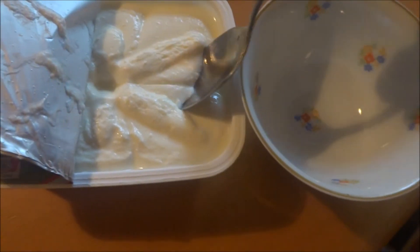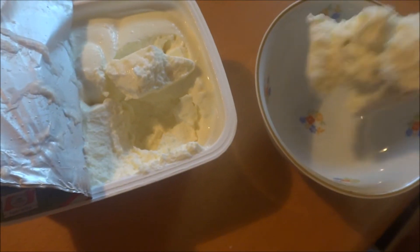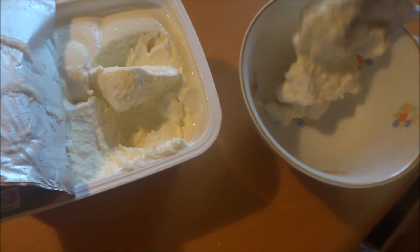Let's just spoon some into my mug. It's quite firm. I haven't had it in ages. Quite firm. Very fluffy texture though.